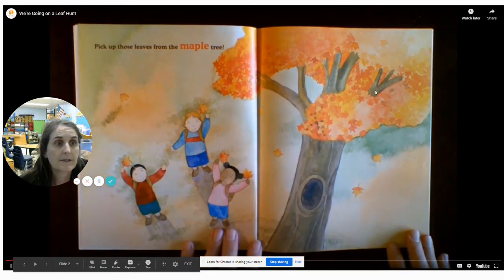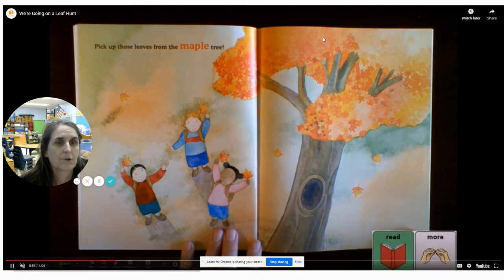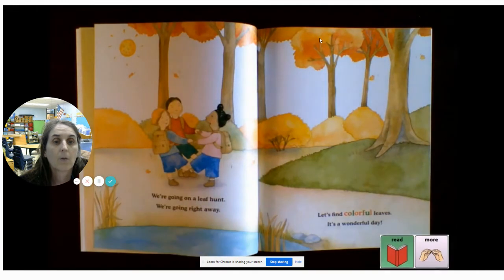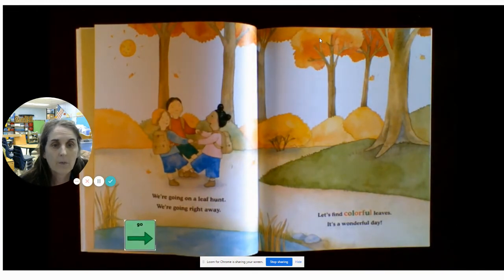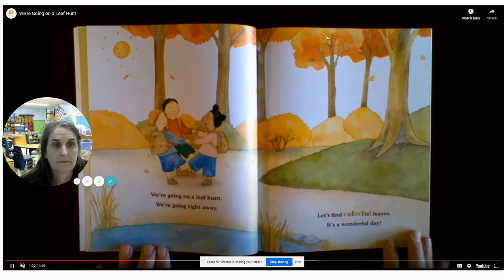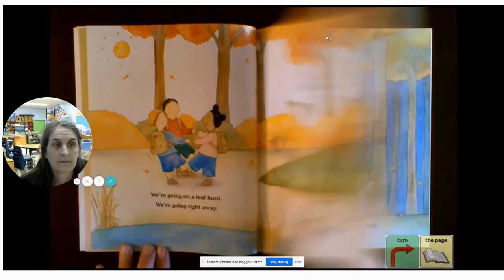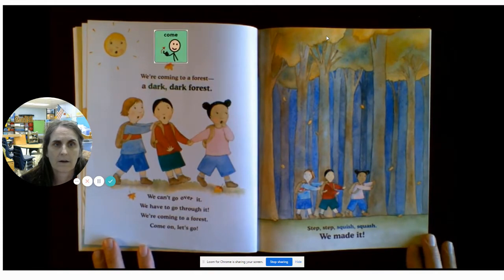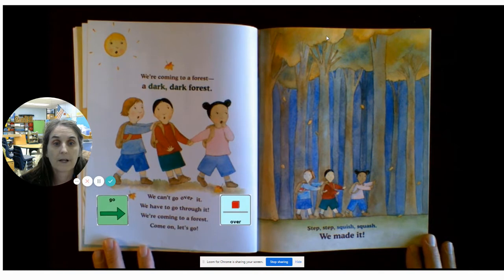Pick up those leaves from the maple tree. We're going on a leaf hunt. We're coming to a forest, a dark, dark forest. We can't go over it. We have to go through it.